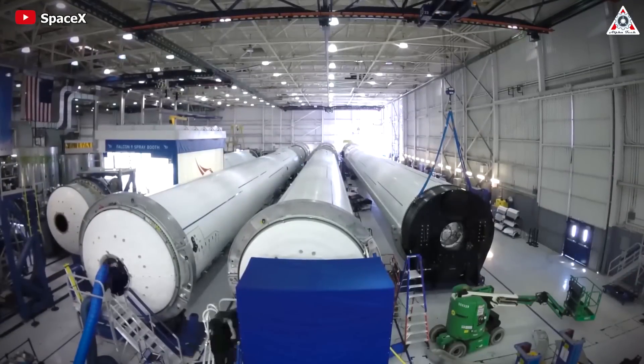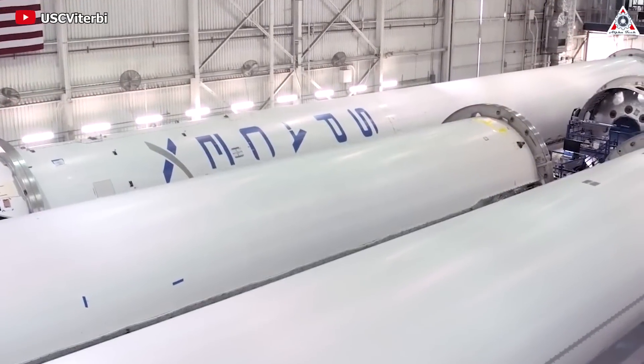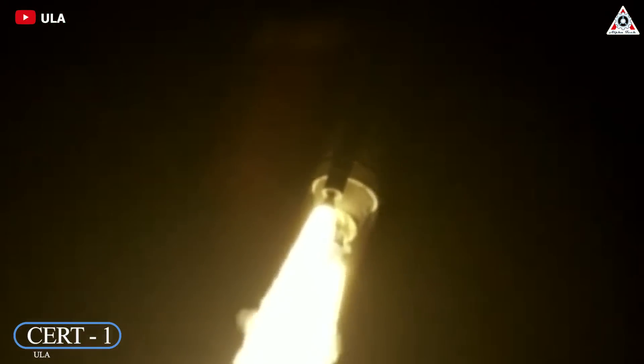However, now, faced with the superior development situation of competitors in the industry, especially SpaceX, Blue Origin can no longer sit still. For the first time in 24 years, their BE-4 engine has flown on the first flight of the Vulcan rocket, shaking up the entire space industry.